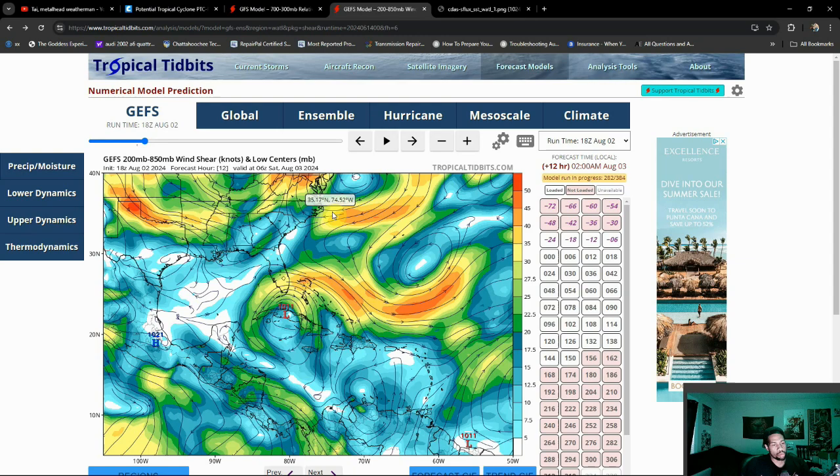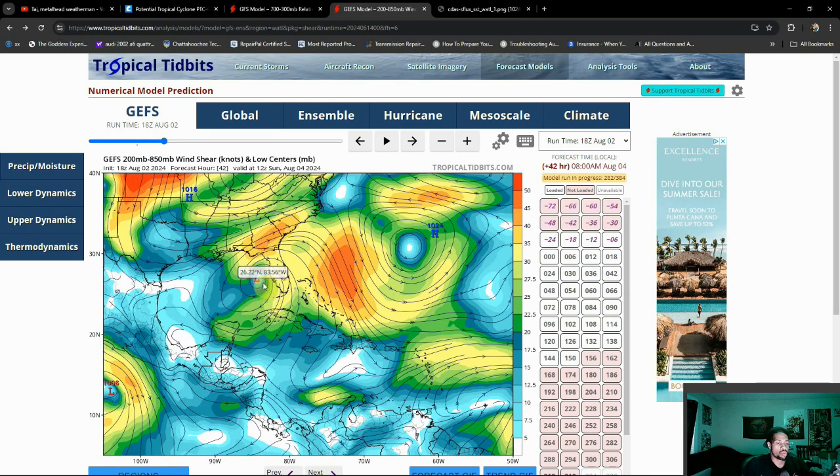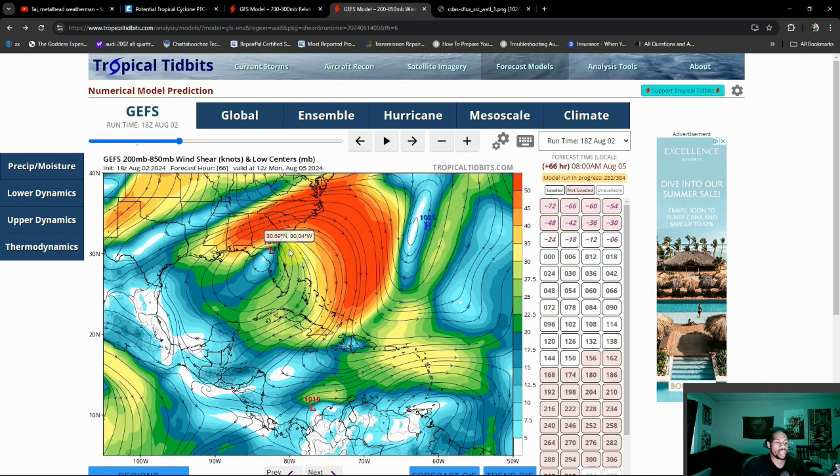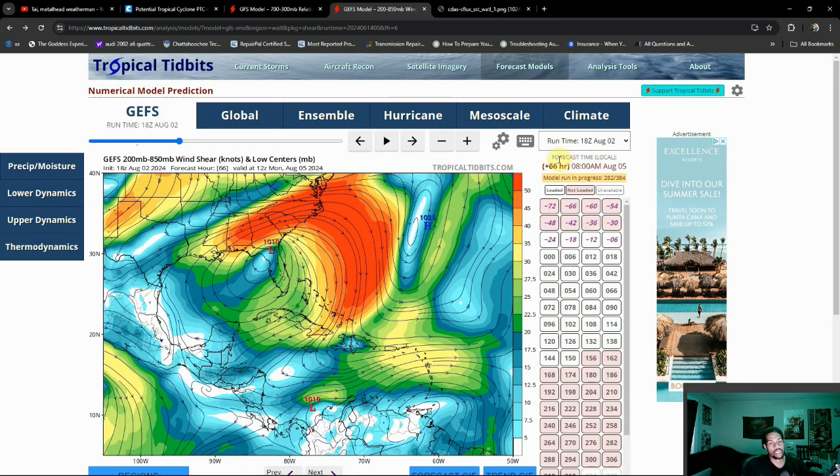Maybe towards Myrtle Beach as well. In any case, notice that even the GFS operational is kind of favoring the Big Bend just a little bit more, and this is the most recent run we've had come in. We actually caught this at about the perfect time as this run is still loading.